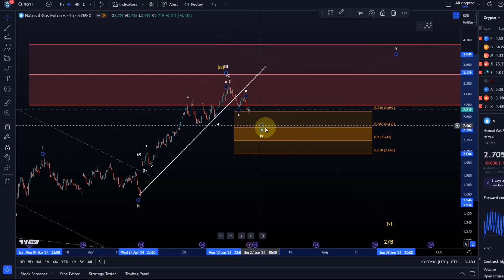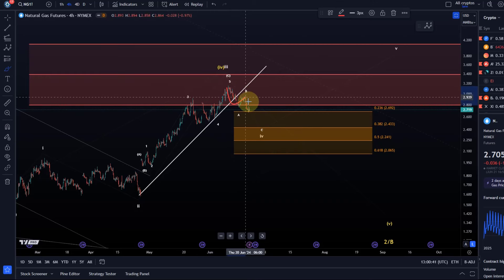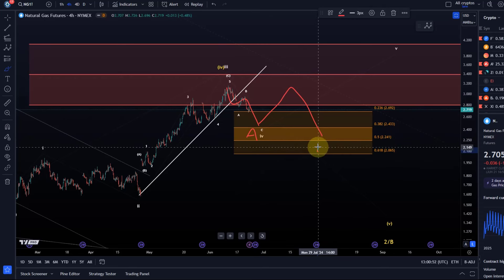Typically the fourth wave ideal target is the 38.2% retracement. The really relevant zone is between $2.69 — which we've already touched — and $2.60. Watching for reversal at one of these Fibonacci levels; $2.43 and $2.24 are additional ones. If price fails to create a sustained reversal to the upside, this could just be an ABC structure of a larger A wave — a different variation of wave four — followed by a B wave and a C wave.